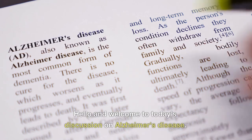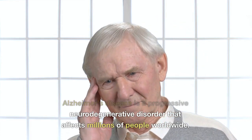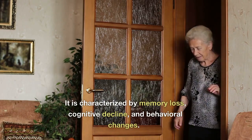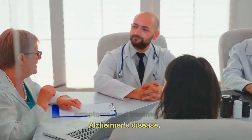Hello and welcome to today's discussion on Alzheimer's disease. Alzheimer's disease is a progressive neurodegenerative disorder that affects millions of people worldwide. It is characterized by memory loss, cognitive decline, and behavioral changes. Today, we will discuss the causes, symptoms, and treatments of Alzheimer's disease.